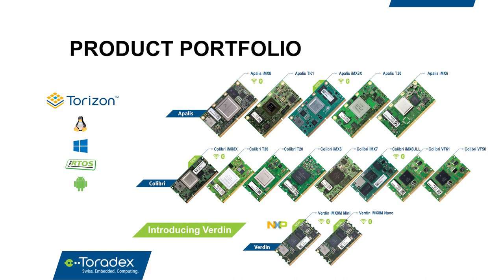Here is a brief overview of our product roadmap. We have three SOM families, and within these families the modules are pin compatible. For example, you can upgrade from IMX6 to IMX7 to IMX8 very seamlessly. We also provide production-quality software with these modules.